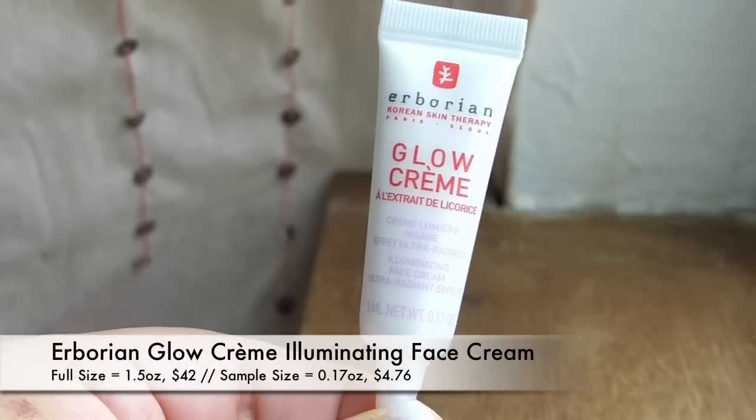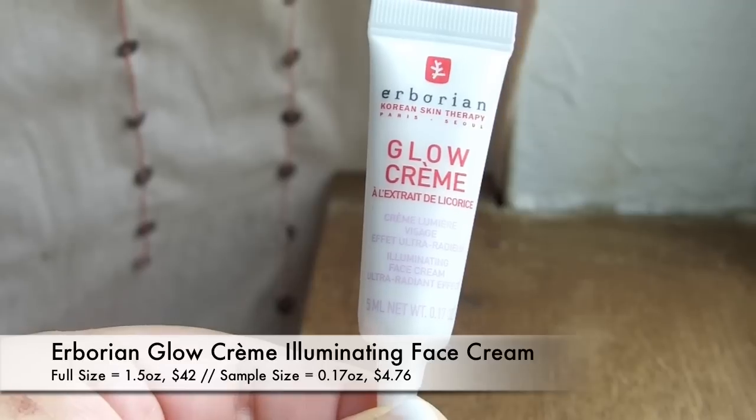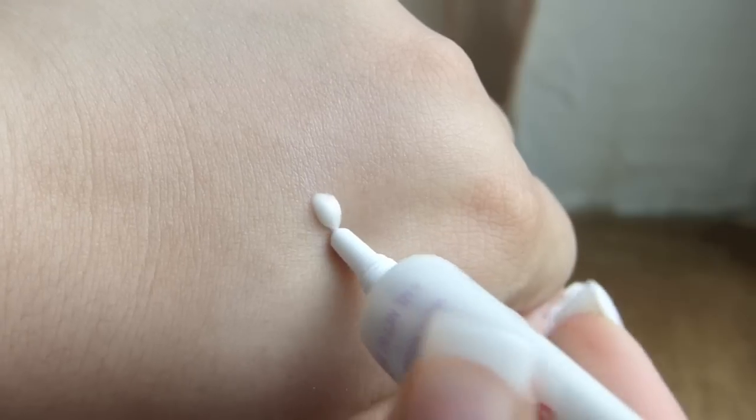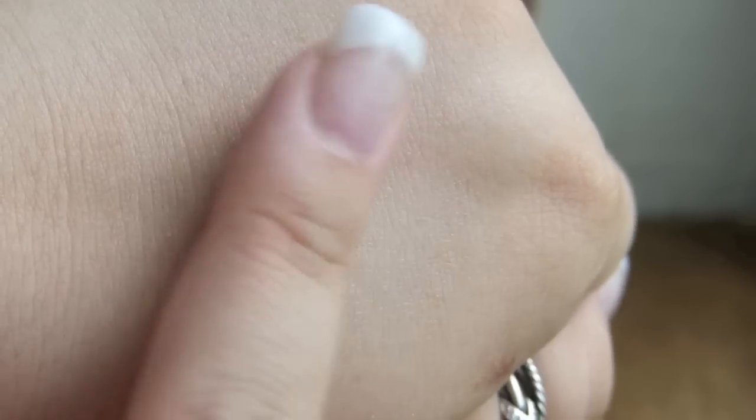I've never heard of this brand before — this is the Herborian Korean Skin Therapy, Paris and Seoul Glow Cream. It's an illuminating face cream with an ultra-radiant effect. That's a little scary for me since I have such oily skin, but it's like a pretty opal shimmer. When I blended it out it didn't really do anything heavy, so maybe during the winter this would be really nice to mix into a foundation just to give it that luminosity. It doesn't really smell like much of anything.